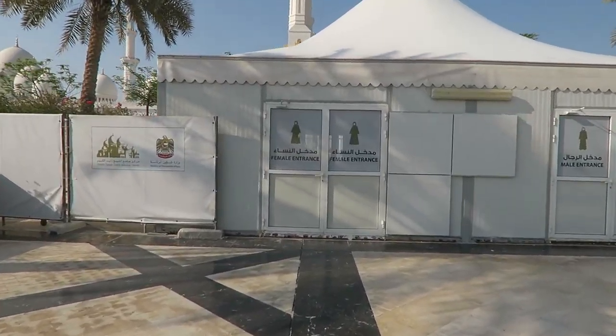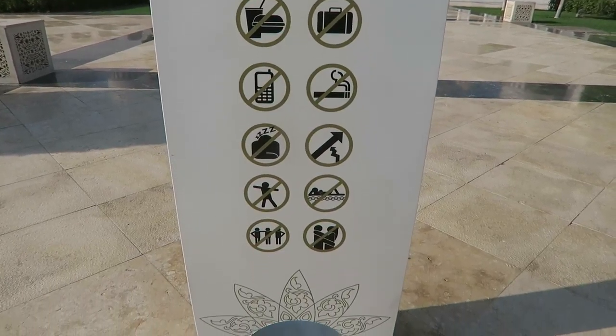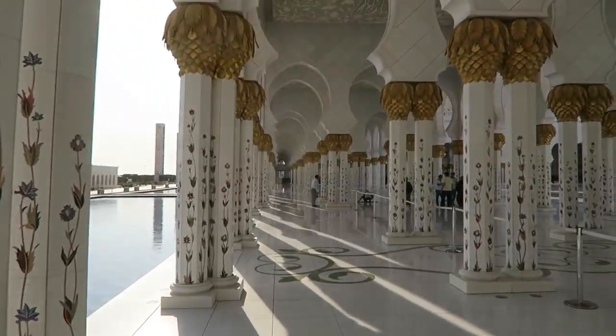So that'll be the men's entrance and I'm guessing this is the women's entrance. This is incredible. We haven't been to the Taj Mahal yet, but I have a feeling it'll give a similar impression because this is just unreal.